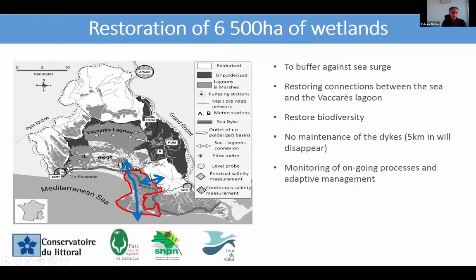What we are doing with partners is to restore 6,500 hectares of wetland, which were former salinas — shown as the red area here. We have several objectives for this restoration project: the first is to buffer against sea surge, creating an area where waves will decrease in energy and height. We also want to restore connection between the Vaccarès lagoon system and the sea, and to restore biodiversity. We have scientific monitoring of the processes in this area and implement adaptive management to promote all these objectives.